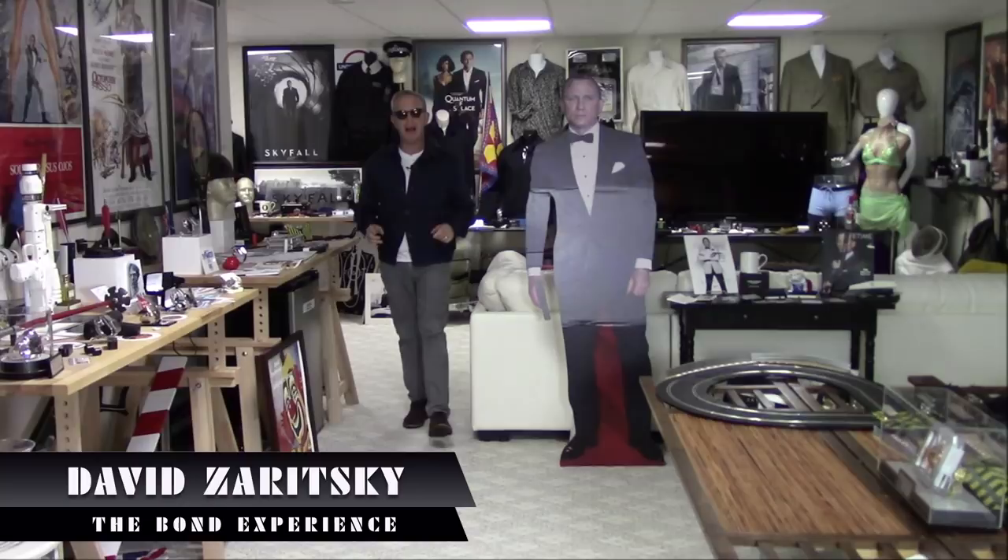Hello, David Zeritsky for the Bond Experience. Welcome back. You are not hallucinating and your eyes are not deceiving you. Yes, the title of this is about a frugal bond moment. I get it — we haven't done one in a long time. I've been bringing you luxury brands.